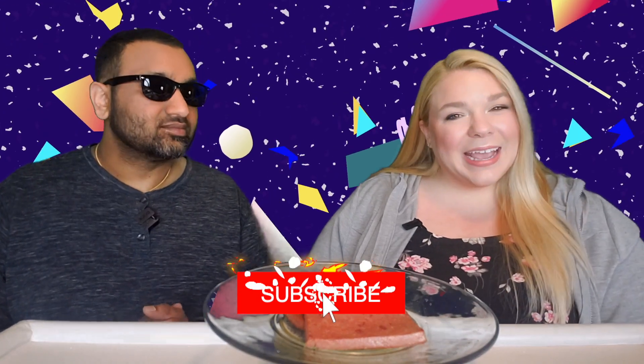Hey everyone, welcome back to Five Minute Eats, and today is the last and final day of canned meat week. We've saved something special for the end — it may or may not be the best. We'll let you know at the end of the video which one was the best of the week, but this is definitely the most interesting.